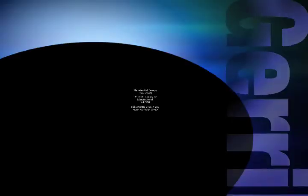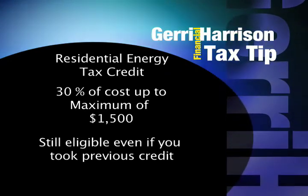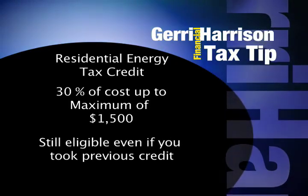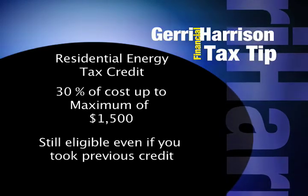Jerry Harrison here with the Tax Tip of the Week. The Residential Energy Tax Credit is back. This new credit is 30% of cost up to a maximum of $1,500. There are no individual limits for different types of qualifying purchases, like there were in the 2006 and 2007 credits, and you are eligible for the credit even if you previously took that $500 credit.